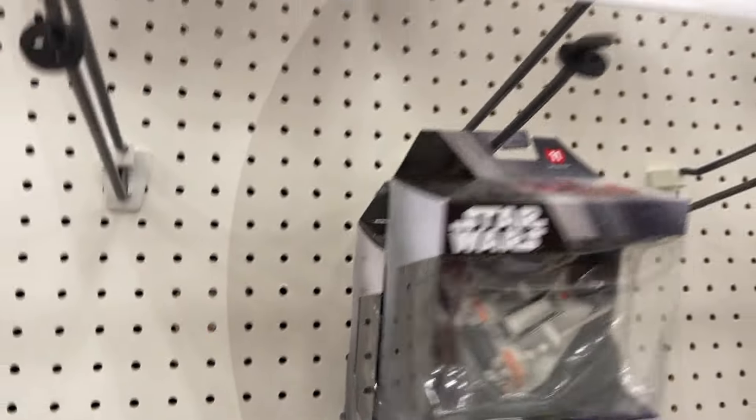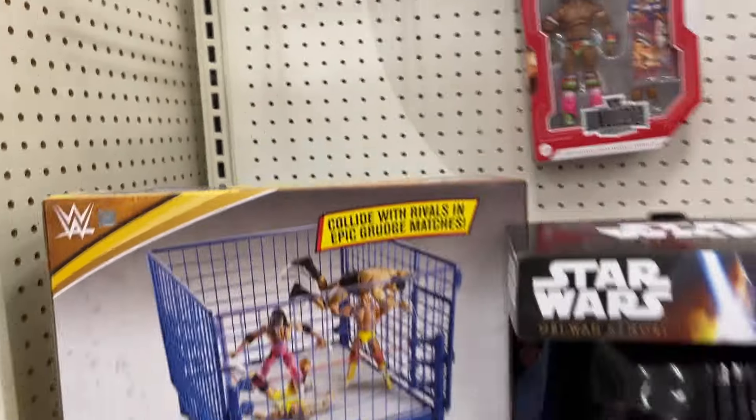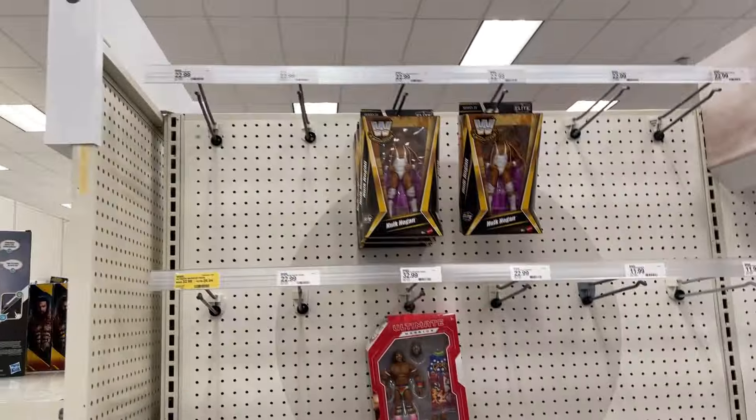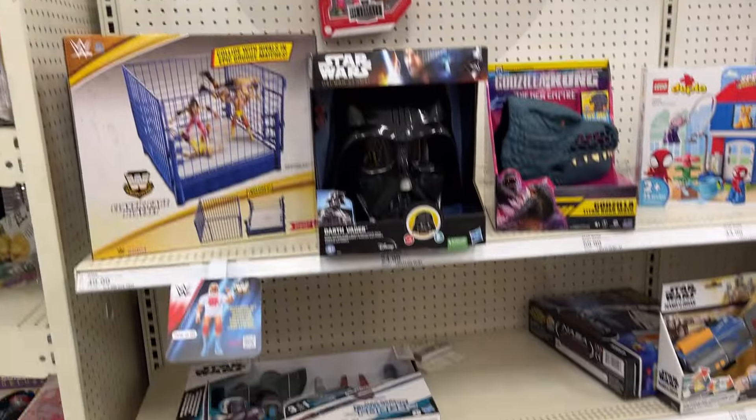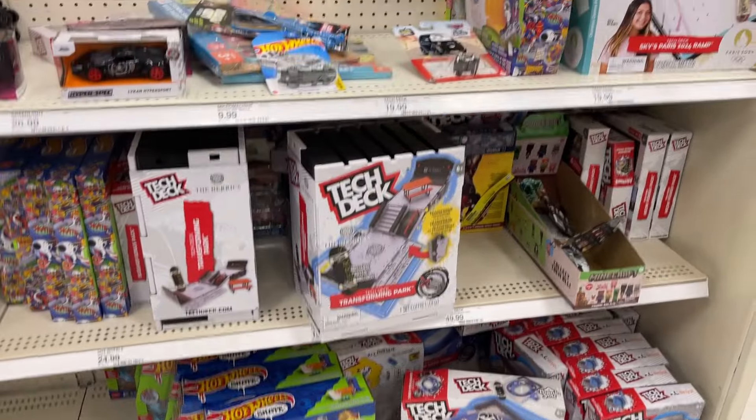Got some Hot Wheels there, Ultimate Warrior. Yeah, wrestling's been somewhat bare at most Target stores. Tech Deck, Hot Wheel skates.